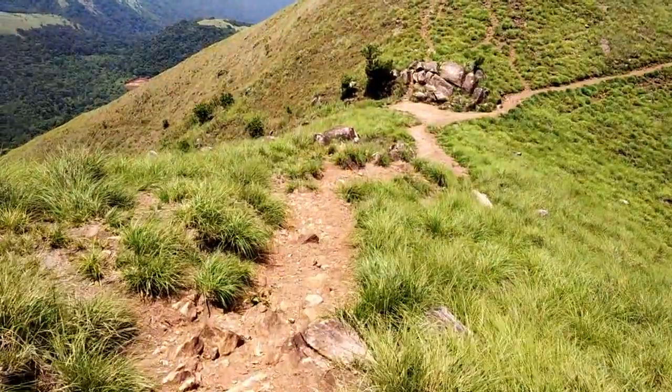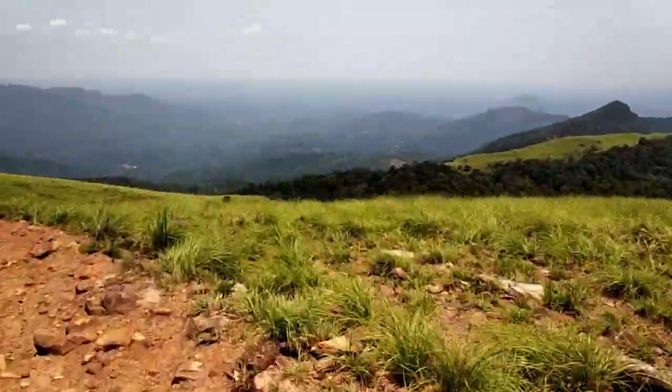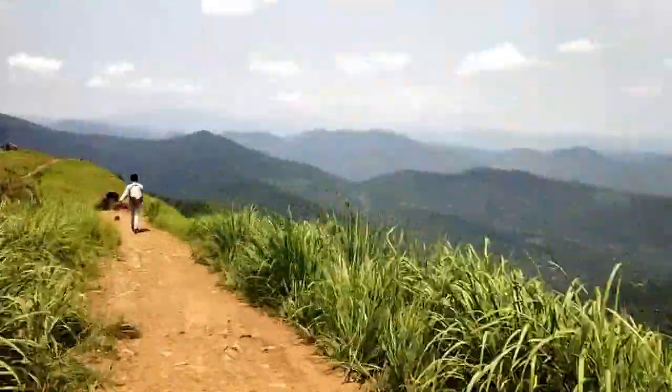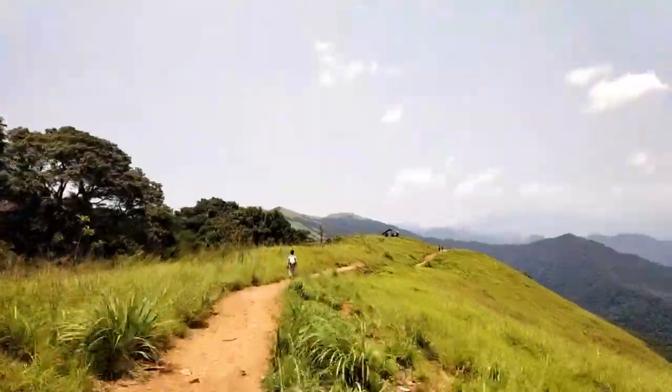We are done with our hike and we are returning back. While returning we could enjoy wonderful clouds in the sky even on a sunny day. The clouds were super clear and beautiful — it was a wonderful experience.